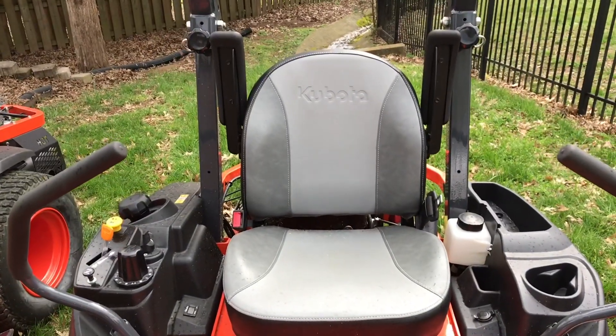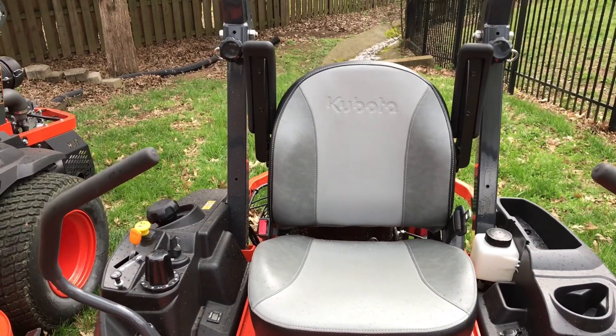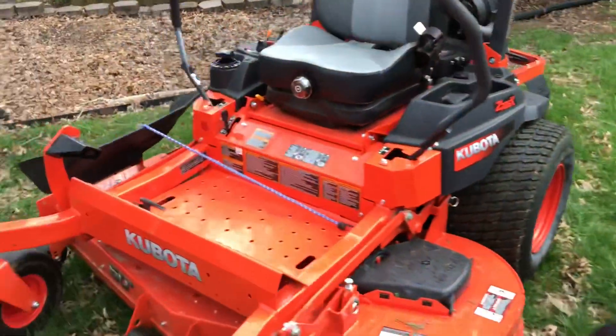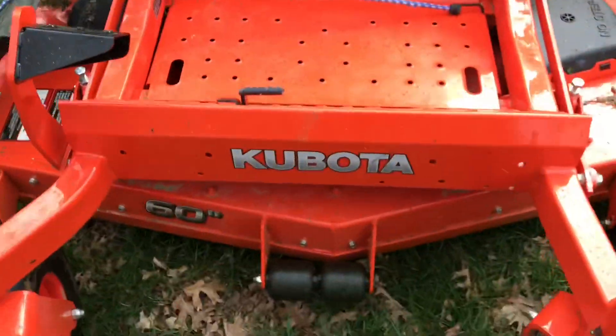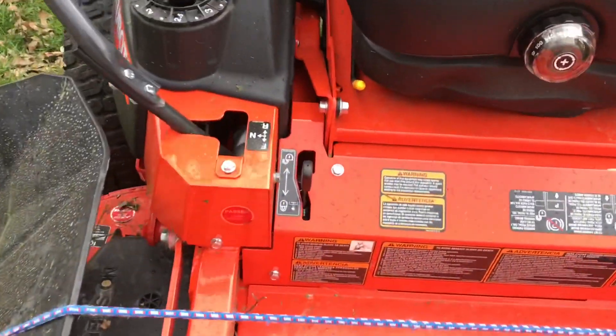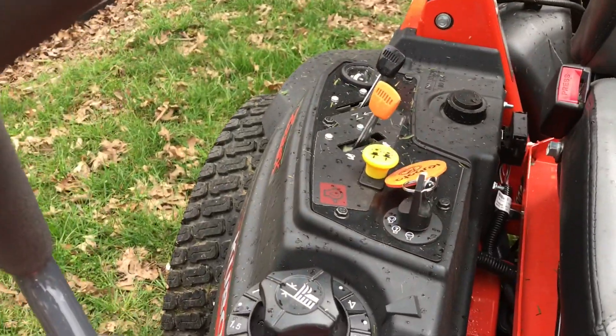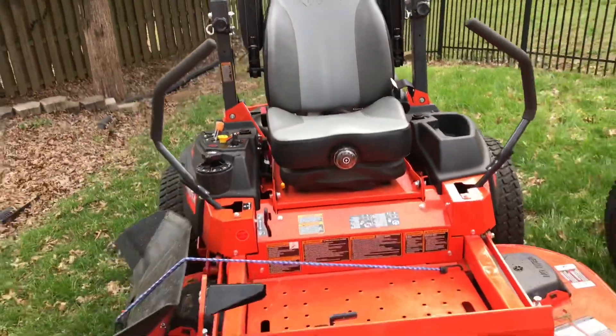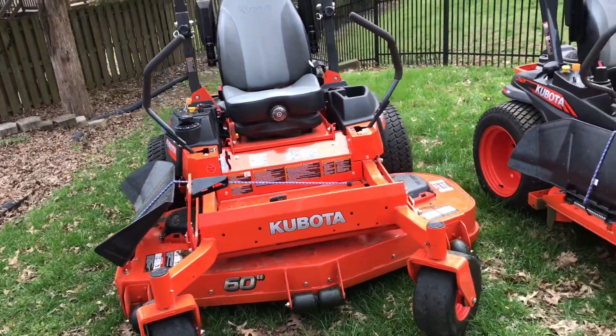The Kubotas are more expensive, but at the same time these are really nice mowers. It's got the 60-inch deck, the foot parking brake, the control pedal is really nice, it's got the fuel gauge, the suspension seat — this is all around a full commercial mower and this mower is awesome.